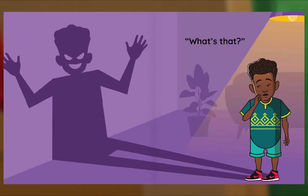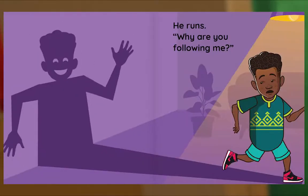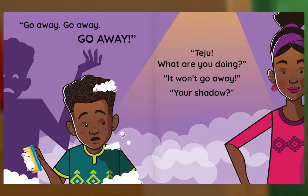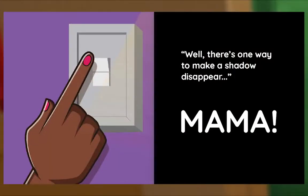What's that? Teju hides. It won't find me here. He runs. Why are you following me? Leave me alone! Go away, go away, go away! Teju! Teju, what are you doing? It won't go away. Your shadow? It follows me everywhere. It's like a super secret spy! Well, there's one way to make a shadow disappear. Mama.